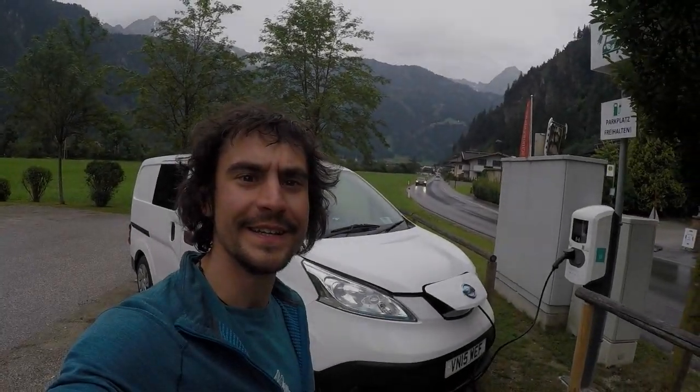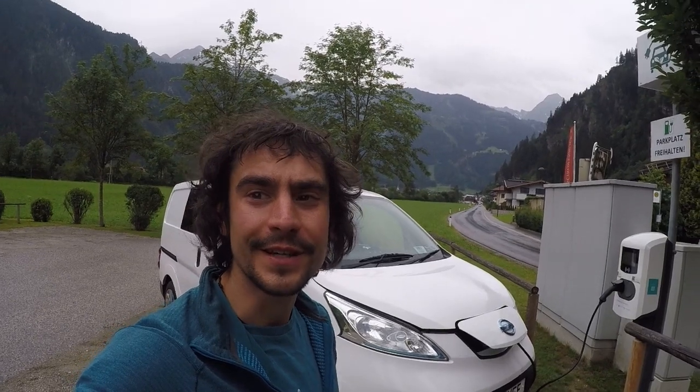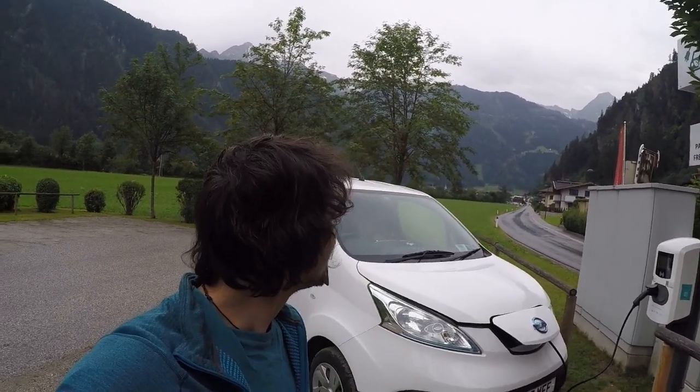We're here in Mavenhofen in the Austrian Alps. Been here for about three or four days now — it's been really great — but now the weather has really deteriorated, so we're going to start driving south via Italy, then Slovenia, and eventually Hungary. Hopefully do some climbing on the way in Slovenia.